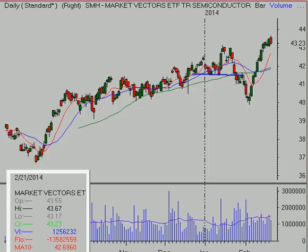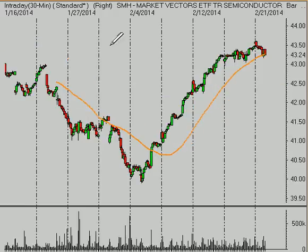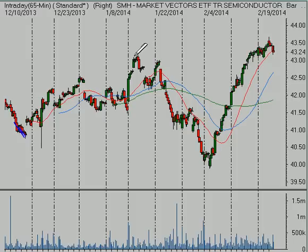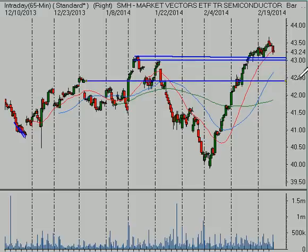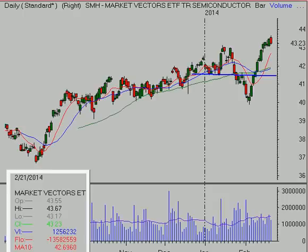We remain in a primary uptrend and a lot of people have been trying to pick the top at a lot of different places in these markets, but the markets continue to defy gravity and skeptics and march higher. Right now about 43 is our near-term important level that we're going to want to see hold. If that fails then 42.50 looks pretty likely as a pullback level where this market has the potential to find support.